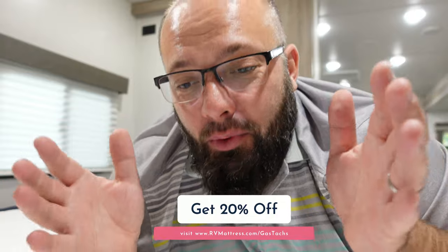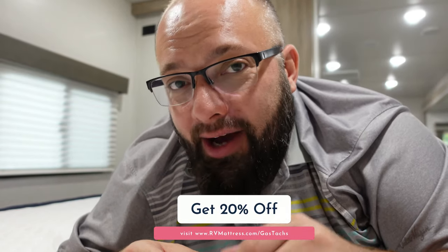Now that you've seen what's inside the mattress that comes with the camper, this Brooklyn Bedding mattress is absolutely a thousand percent an upgrade. I had two criteria: a queen size and something actually comfortable. I went with the Aurora Luxe in medium firmness, and I'm absolutely loving it — no complaints from the wife either. If you're looking for a mattress, check out RVmattress.com — whatever you order ships free to your house and all mattresses are made right here in Arizona.